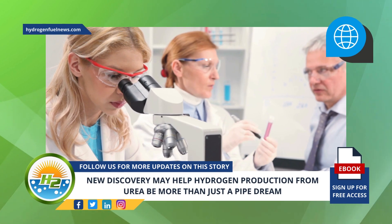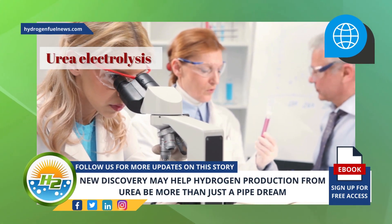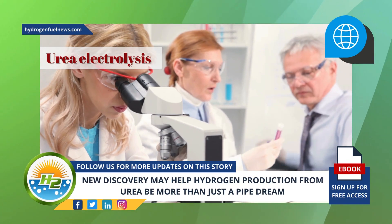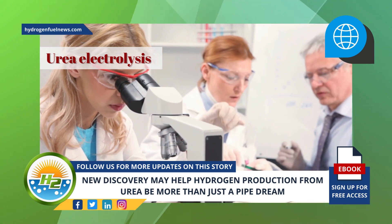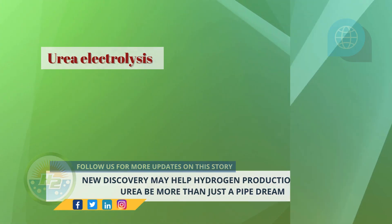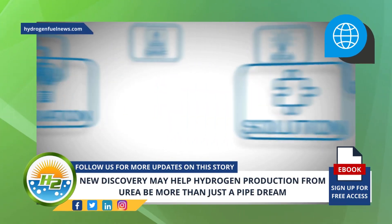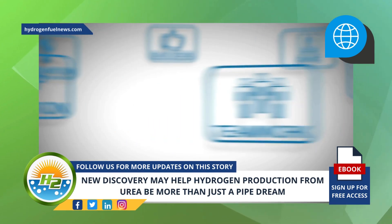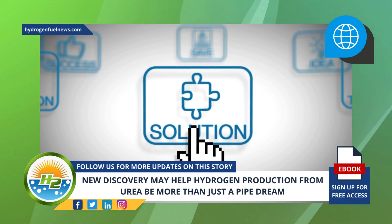The researchers' hydrogen production method allows them to selectively oxidize urea. Urea electrolysis is needed to produce hydrogen from urea. The primary challenge is that inexpensive and highly efficient electrocatalysts that selectively oxidize urea instead of water are lacking. The scientists found a solution by creating electrocatalysts composed of synergistically interacted nickel and cobalt atoms, with unique electronic structures for selective urea electrooxidation.